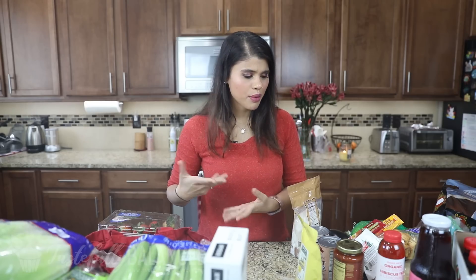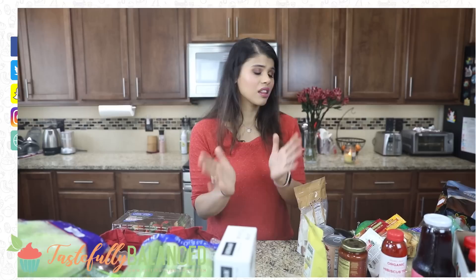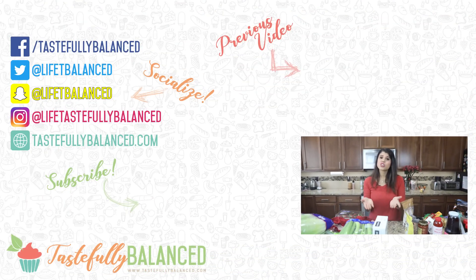And that's my huge Costco and Trader Joe's haul. Not too many things from Trader Joe's this time, but a lot from Costco. If you guys love shopping at Trader Joe's and Costco, give this video a thumbs up and tell me where I should go next — these are honestly the two places I go to the most. If you love haul videos, please comment, like, share, and subscribe. And as always, live life tastefully balanced.